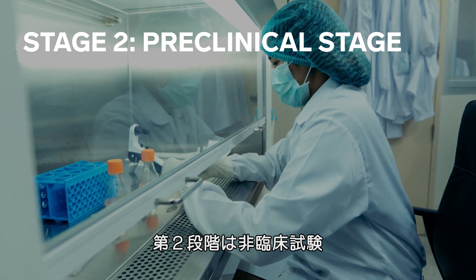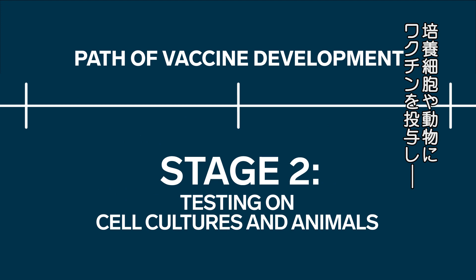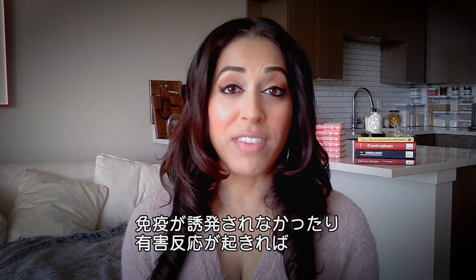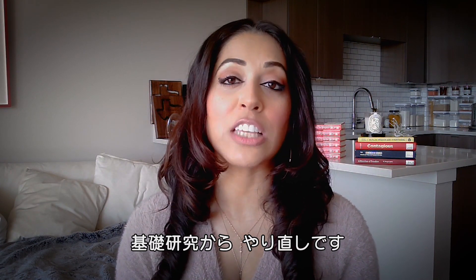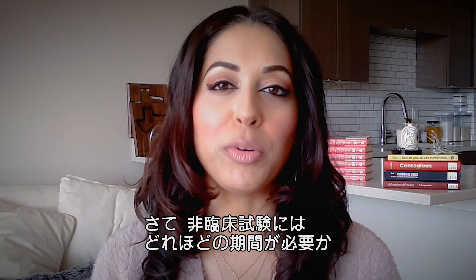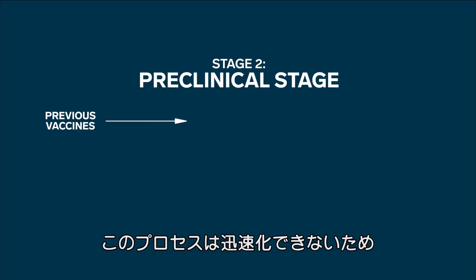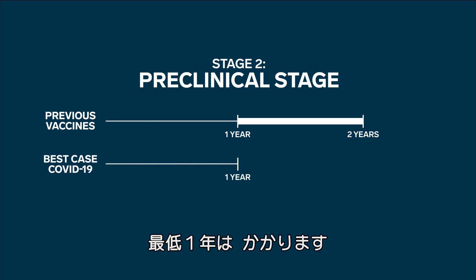Stage two: the preclinical stage. This is where scientists start testing the vaccine in cell cultures and in animals to see if it triggers an immune response. If there's no immune response, or the vaccine is causing harm to cells, then it's back to square one — the exploratory stage. The reality is there's no way to speed up this stage, and it will probably take at least a year.